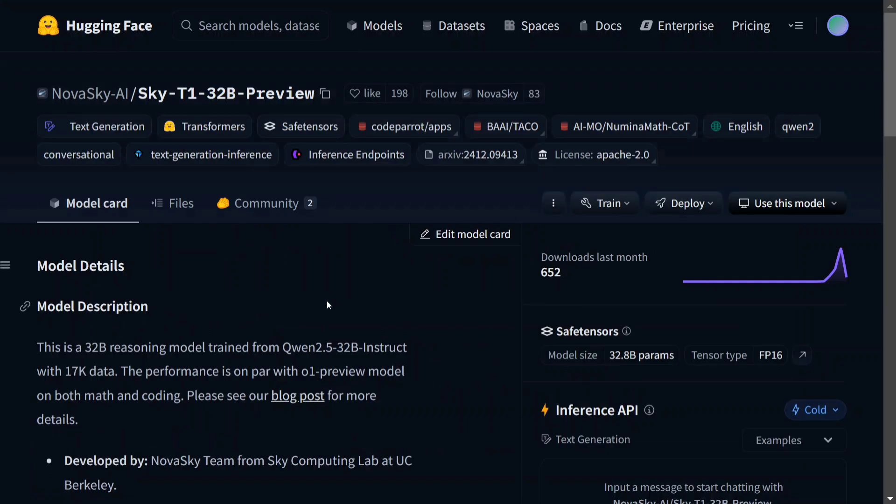You can copy the code from the Transformers section and try it on Google Colab, or on your local system if needed. The model looks great, and being completely open source, we should see major improvements soon. Try out the model and let us know in the comments what you think. Thanks for watching!